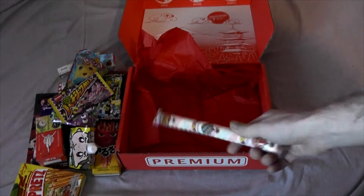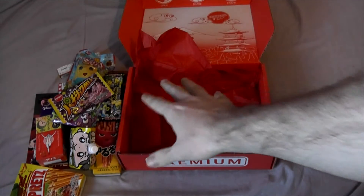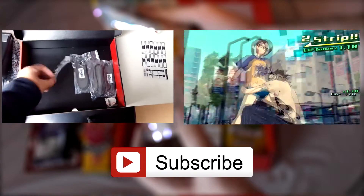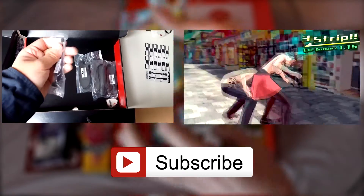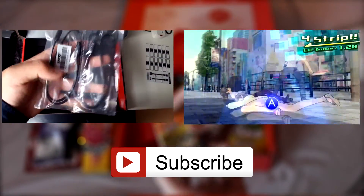That's everything. Flippin' heck, that's a lot of stuff! I'd like to thank them for sending me this. I'm going to do a review covering each food on BegoGames.com, so keep your eye out for that. You can go to JapanCrate.com to get yourself one — this is the premium crate, but there is also a small crate and a medium crate, so you can get whichever suits you. Certainly you can see the premium crate has a lot of things. Hope you enjoyed watching and I'll see you next time. Bye.